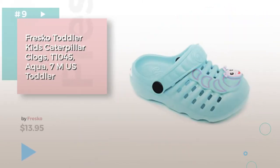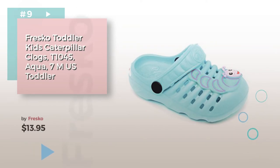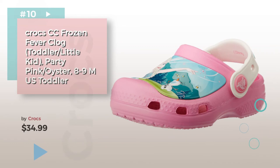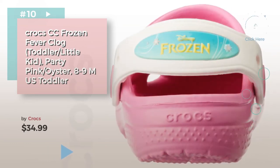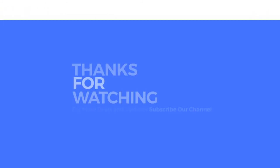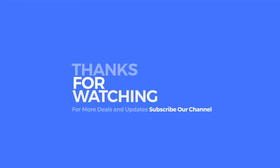Number nine by Fresco — discover more baby clogs and mules ideas and items to explore, click the info circle. Number ten by Crocs. Thanks for watching this collection — if you like it, subscribe to our channel.